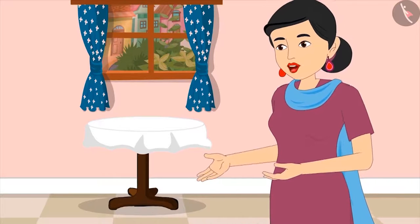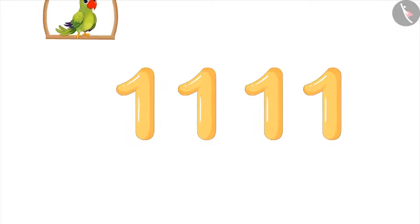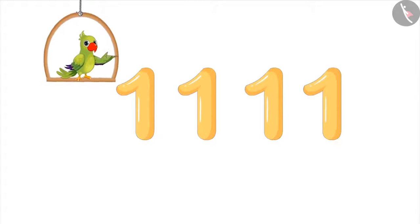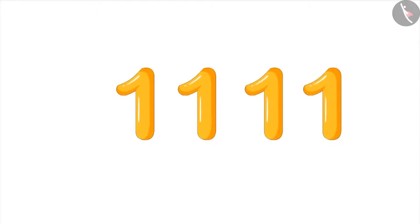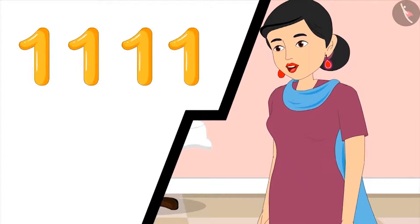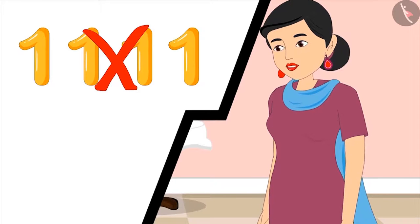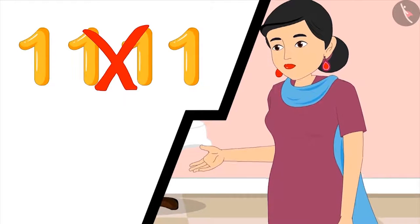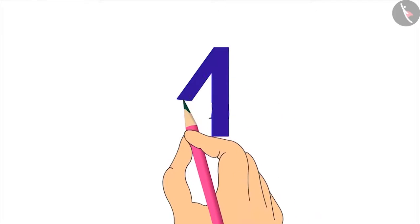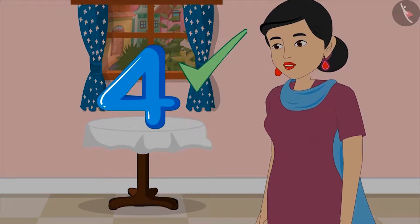Mom asks Pinky to write down the number of presents on paper. Pinky writes it, but mom tells her they don't write four like that — Pinky has written four times the number one. Mom explains that each number is written as a special symbol. Pinky corrects herself and writes four properly, and mom confirms she has written it absolutely correct.